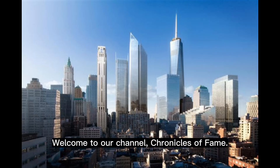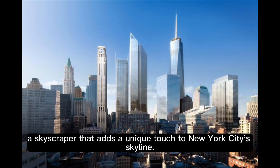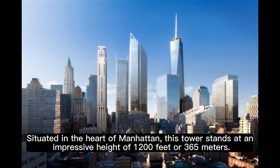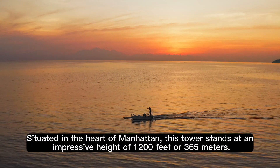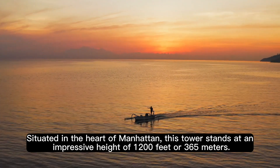Welcome to our channel, Chronicles of Fame. Today, we're exploring the Bank of America Tower, a skyscraper that adds a unique touch to New York City's skyline. Situated in the heart of Manhattan, this tower stands at an impressive height of 1,200 feet or 365 meters.